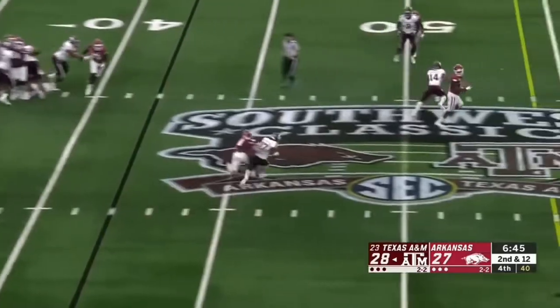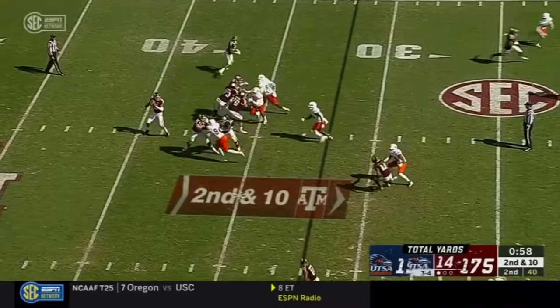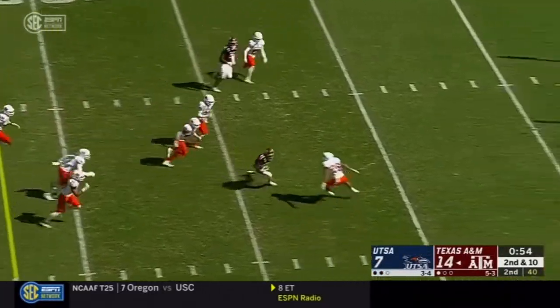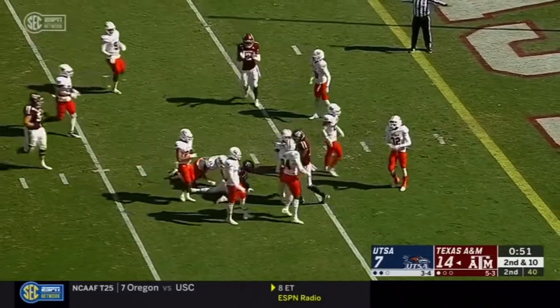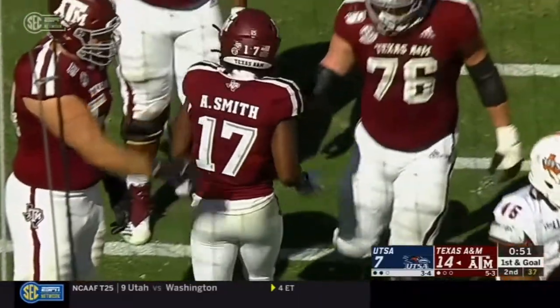A historical game. A quick slant complete to Smith, still on his feet. Over the middle. Smith breaks the tackle. Still on his feet, inside the 10. He's down to the 7-yard line. 25 yards for Aniah Smith.